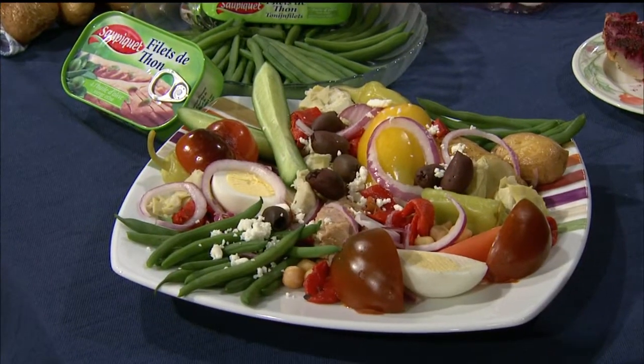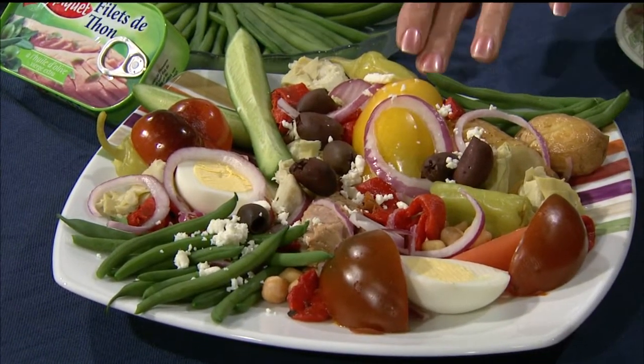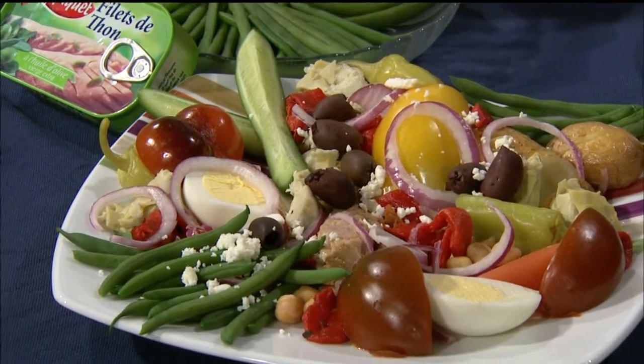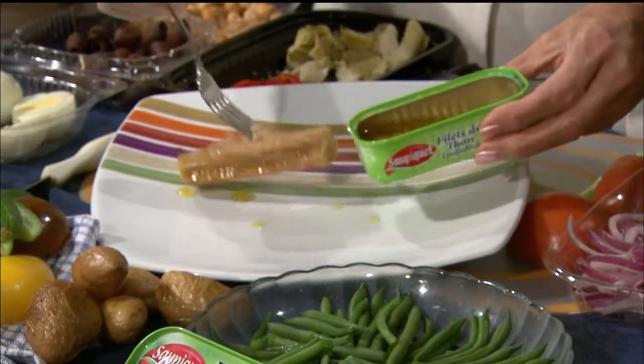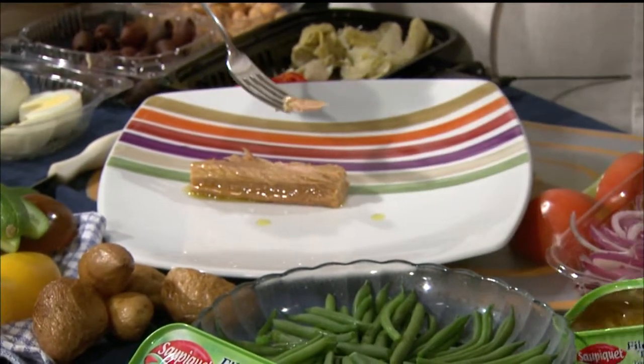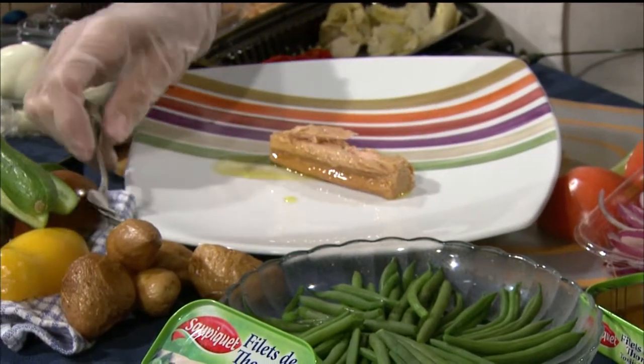So I made a niçoise salad. It's named after the city of Nice, which is right on the Mediterranean Sea. It usually incorporates tuna. I brought this tuna back from France — they say you must use tuna in olive oil because there's so much more flavor. But you could use tuna you buy here; you don't have to have French tuna.